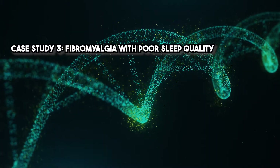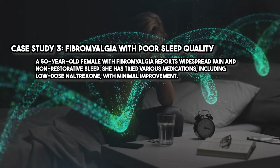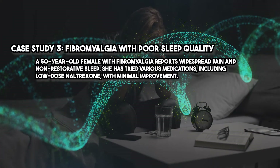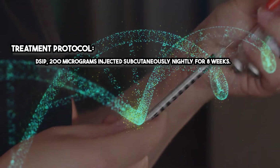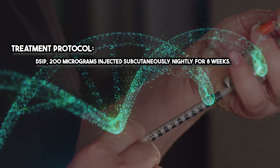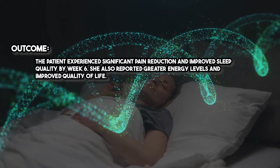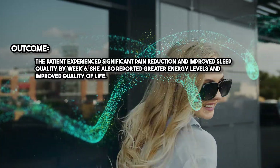Case study three: Fibromyalgia with poor sleep quality. A 50-year-old female with fibromyalgia reports widespread pain and non-restorative sleep. She has tried various medications, including low-dose naltrexone, with minimal improvement. Treatment protocol: DSIP 200 micrograms injected subcutaneously nightly for eight weeks. Outcome: The patient experienced significant pain reduction and improved sleep quality by week six. She also reported greater energy levels and improved quality of life.